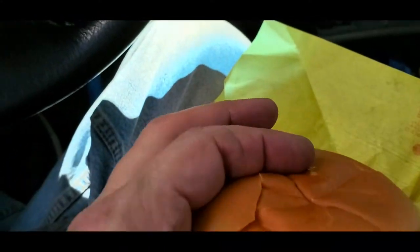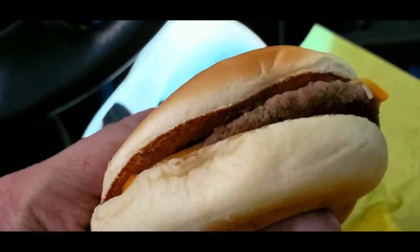And there is the green chili with all the other regular ingredients right there. All right, now I'm going to give this beautiful green chili cheeseburger a taste. All right, here we go.